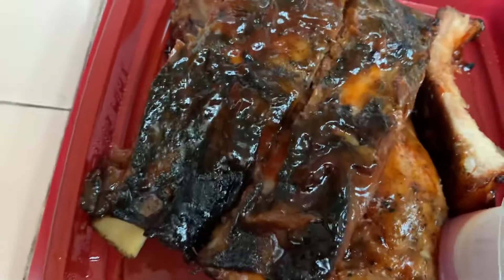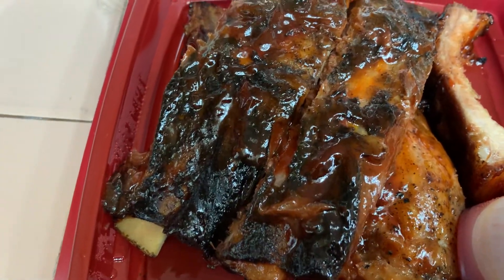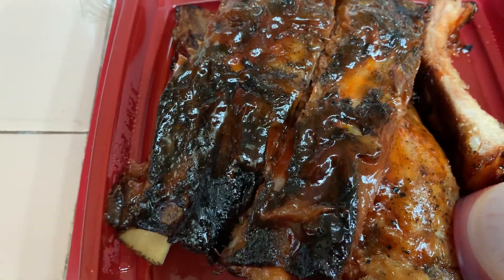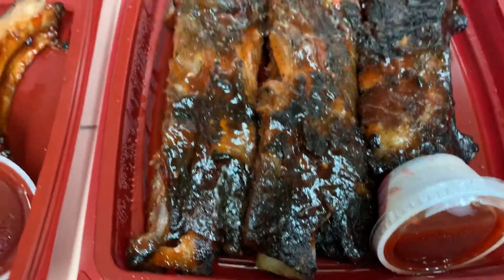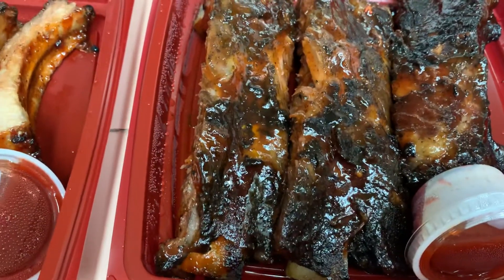We did curbside pickup, and oh my gosh, the cashier or server — I don't know what you call them — but they were there already when we pulled up. They were there to greet us and get the information from us to get us our food. It was really quick. I love the curbside pickup.